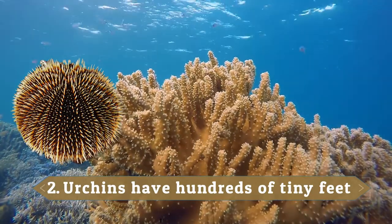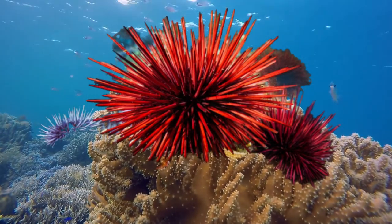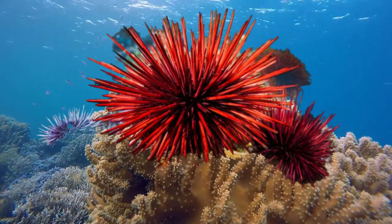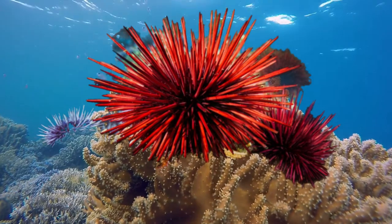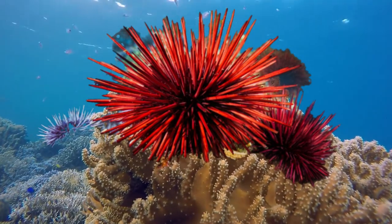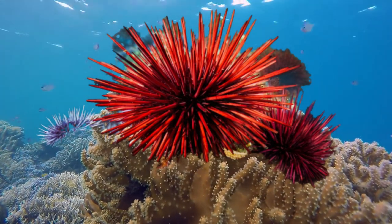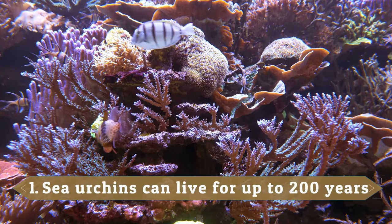Urchins have hundreds of tiny feet. Sea urchins have five paired rows of tubular tiny feet called pedicellariae. These tiny rows are located between the spines. Each foot is a small sucker-like shape, which allows the urchin to grip surfaces in order to pull itself along. The suckers are also useful to help catch food and attach themselves to the ocean floor.